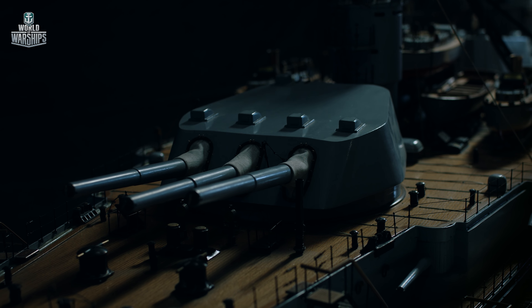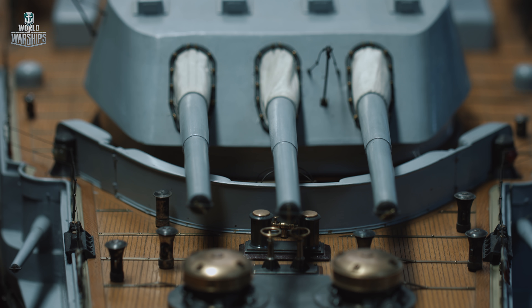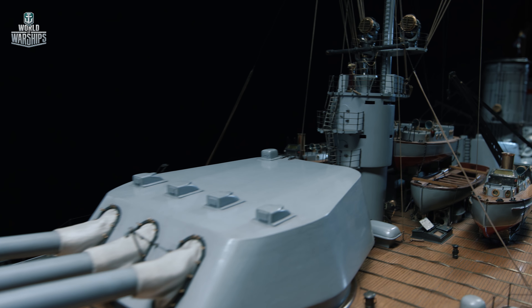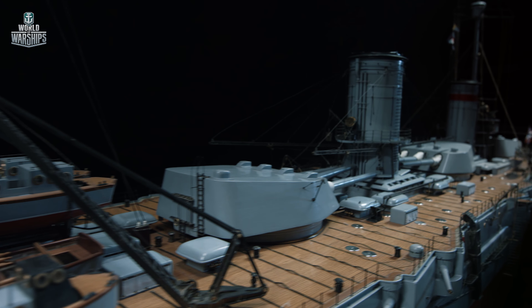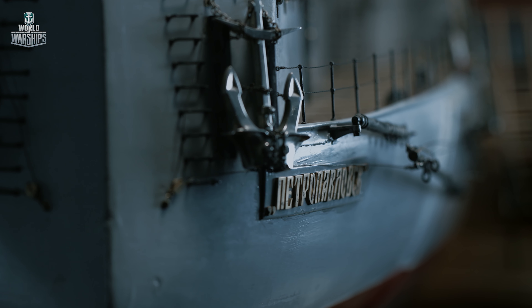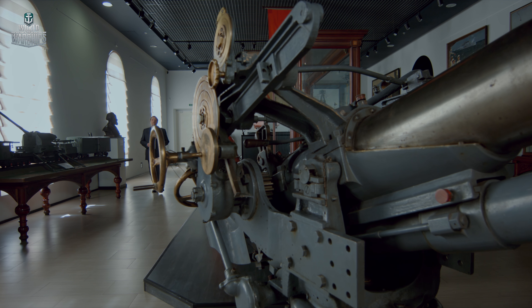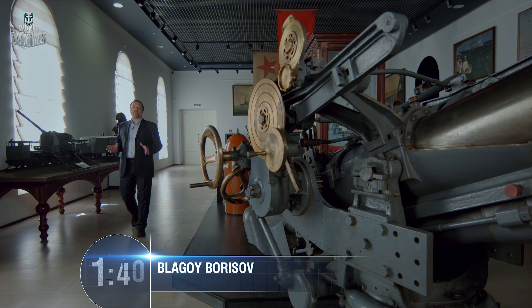Battleship Petropavlovsk did not manage to demonstrate the power of her artillery in World War I. But after the October Revolution, she sided with the Bolsheviks and in 1919 engaged British ships. Eight destroyers of the British squadron that arrived to the Baltic shores were forced to retreat hastily under fire from the battleship's artillery. Petropavlovsk also participated in other military operations during the Russian Civil War, firing 568 305-millimeter shells during the White Guard mutiny at Krasnaya Gorka fort in 1919.